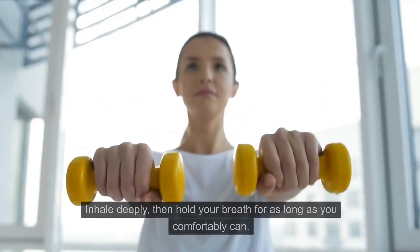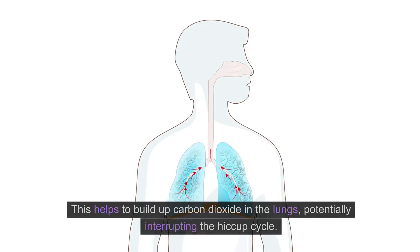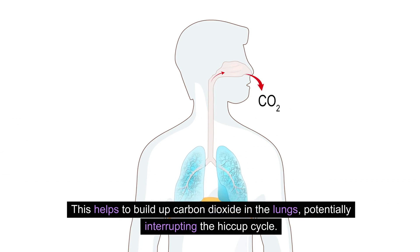Hold your breath. Inhale deeply, then hold your breath for as long as you comfortably can. This helps to build up carbon dioxide in the lungs, potentially interrupting the hiccup cycle.